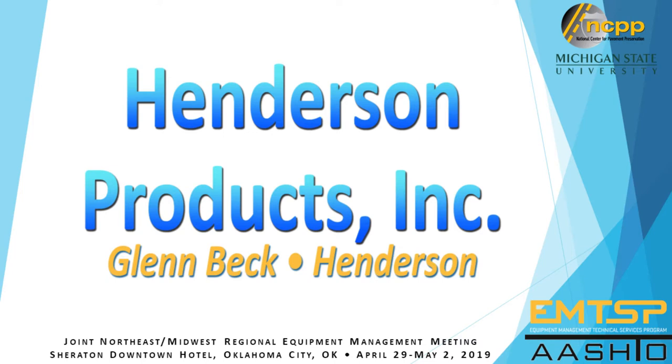I believe Henderson is now in the room and it would be Glenn. I apologize for being late. My name is Glenn Beck with Henderson, not the Glenn Beck you may have heard of on Fox News or some of the other. I get that about twice a day.